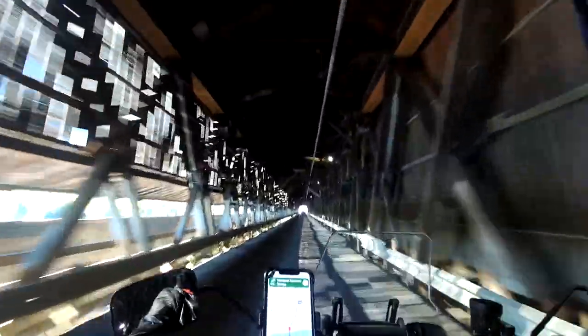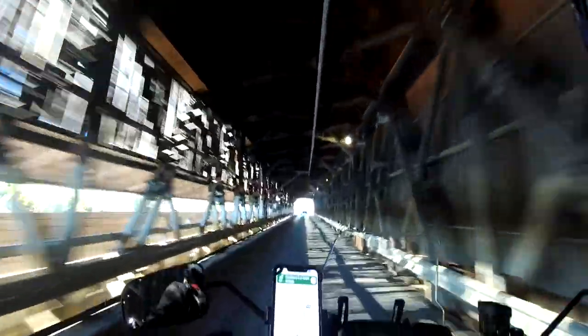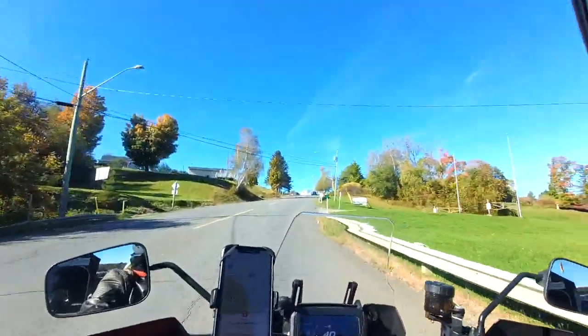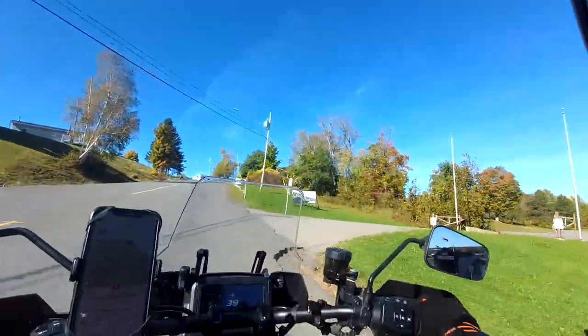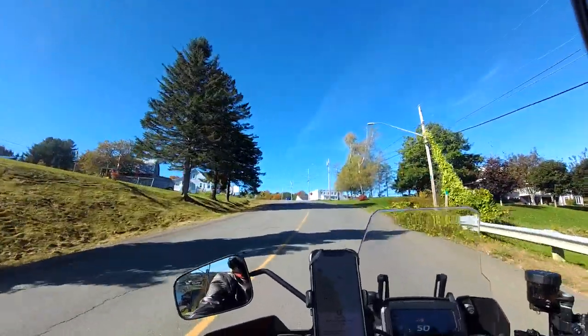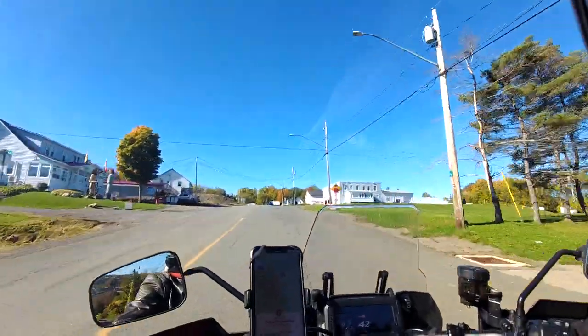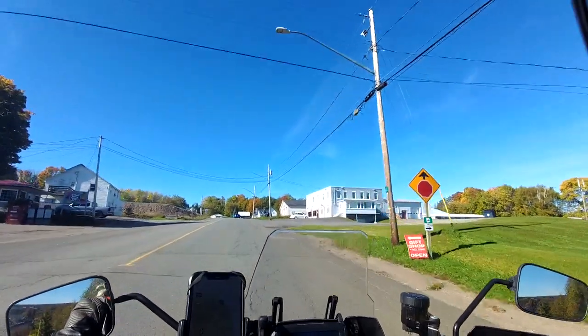I was told by one of the locals that it was considered good luck to hold your breath the entire length of the bridge. I don't know if I could do that.